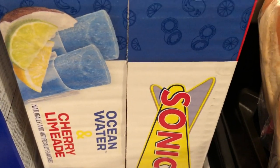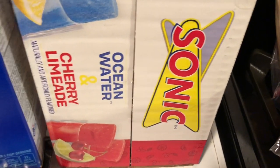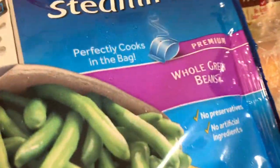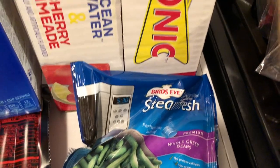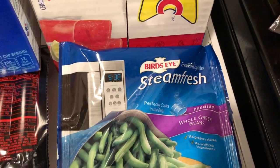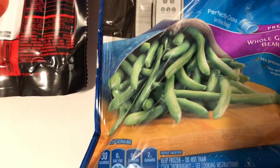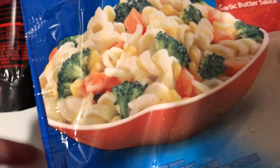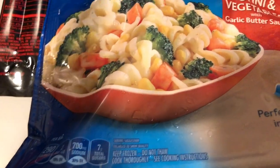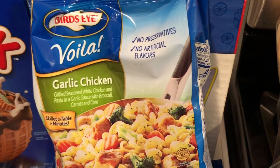My kids also picked out these — they thought they were slushes but they're actually the Sonic popsicles. They're probably really good because Sonic is a great restaurant. You've got the ocean water and the cherry limeade flavors in there. Then I have some little steam microwave vegetables. I mostly eat once a day, so sometimes I just want something simple. I got two bags of whole green beans — I wasn't sure where the other one was. I also got this vegetable pasta with carrots and broccoli — I have two of those as well.